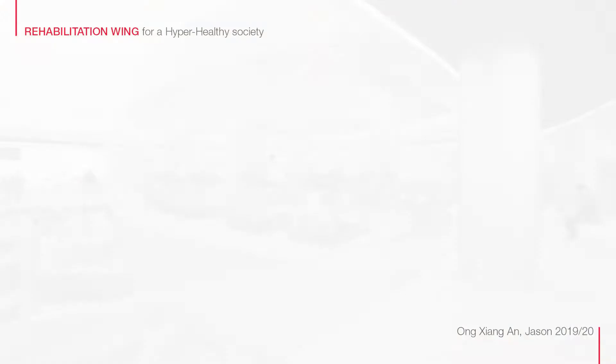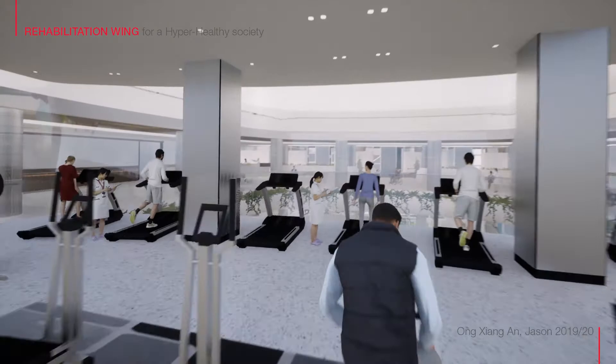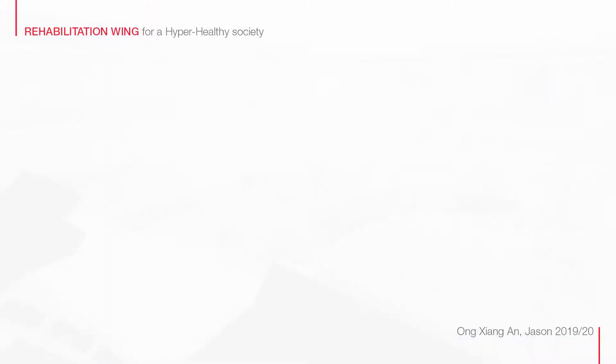In the rehab pod, where most of the equipment is located, patients are also given the opportunity to peer down into the atrium, seeing patients who are undergoing community integration, further extending their exposure to positive distractions.